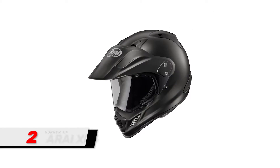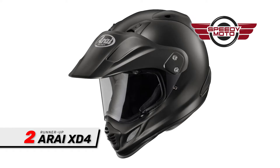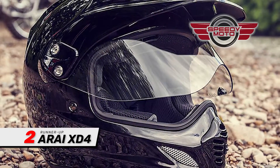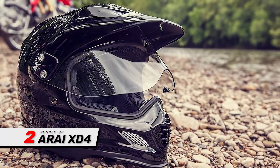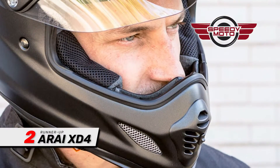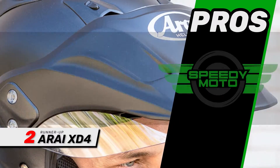Next, we have Runner-Up: the Arai XD4. This helmet uses patent-pending facial contour support cheek pads that slide out, so the helmet comes off easier during emergencies. The rounded chin bar makes the helmet more comfortable to wear and rests flatter against your chin, so there's less risk of digging in or catching if you wreck.